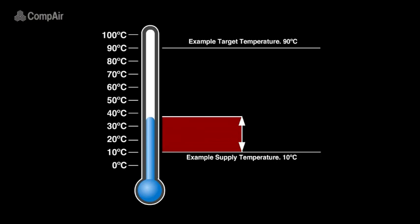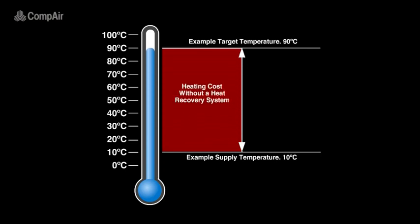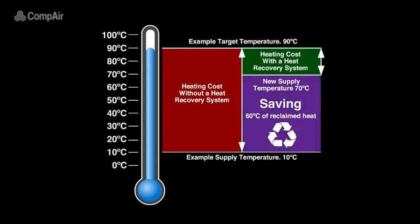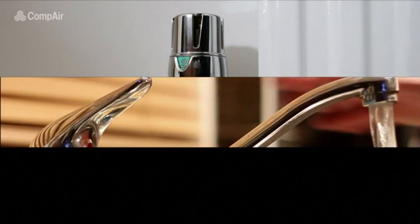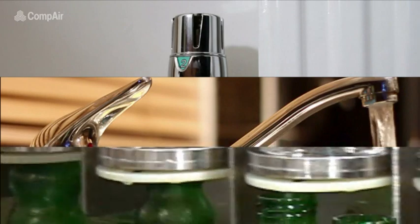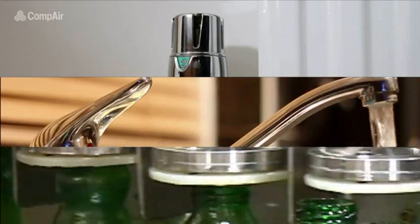Every degree that we raise the temperature of water needs to be paid for, so if we have a water supply that is already 60 degrees Celsius higher than the standard water supply temperature, that's 60 degrees of heating that we don't need to pay for again. Preheating water for your heating system, hot water supply or for use in industrial processes such as steam generation can provide significant savings and pay for itself very quickly.